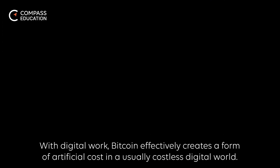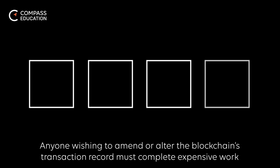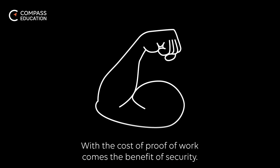With digital work, Bitcoin effectively creates a form of artificial cost in a usually costless digital world. Anyone wishing to amend or alter the blockchain's transaction record must complete expensive work that is also trivially easy for others to verify. With the cost of proof-of-work comes the benefit of security.